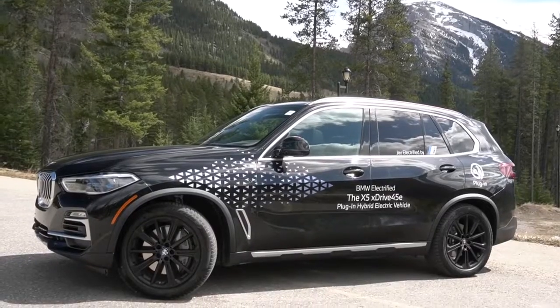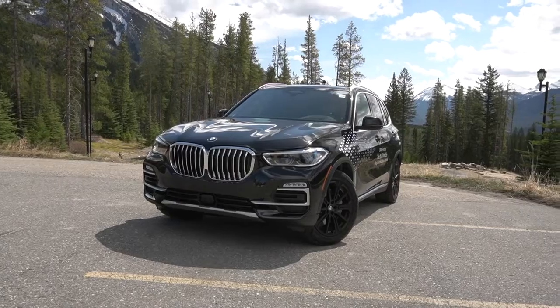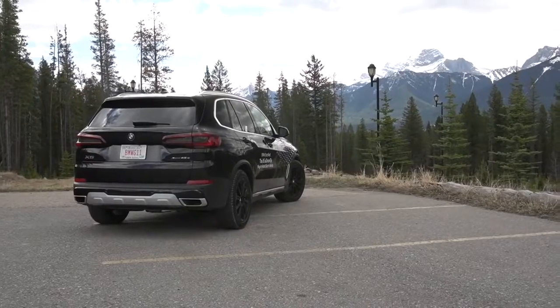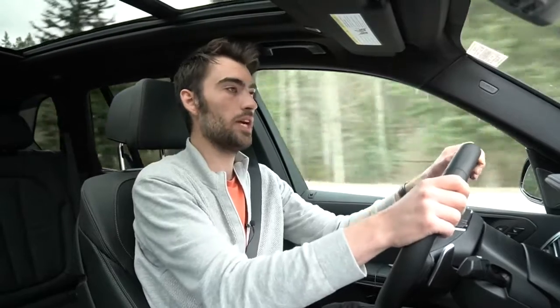Even though there are a lot of complex elements to this vehicle, it isn't complicated to drive. If you just want to drive it like any other vehicle you've driven throughout your life, the X5 will feel like a normal X5. But if you pay attention and really want to maximize efficiency, there are a lot of very interesting elements to a day-to-day commute that all hybrids or plug-in hybrids can provide.